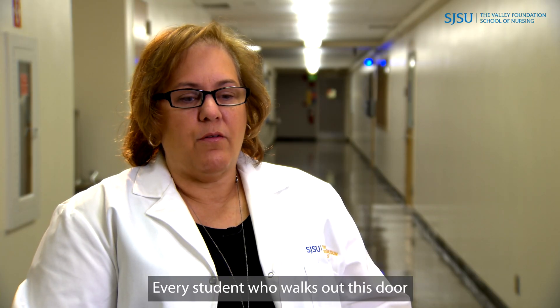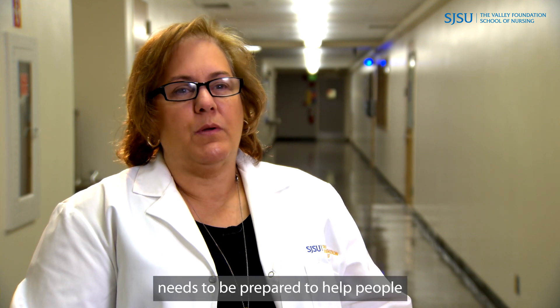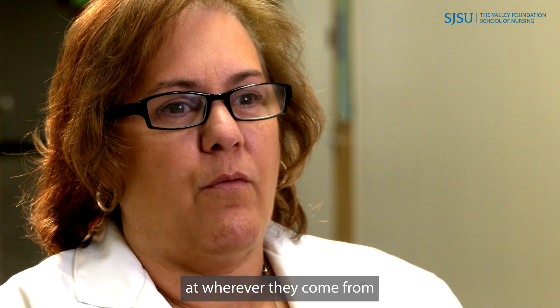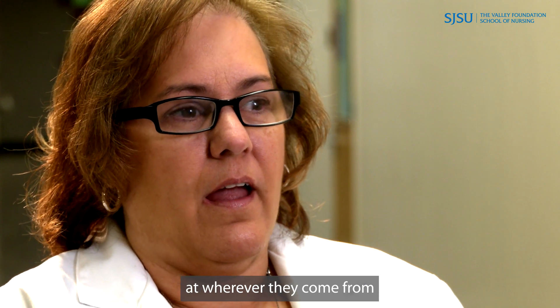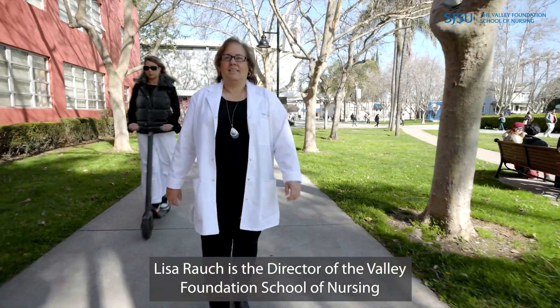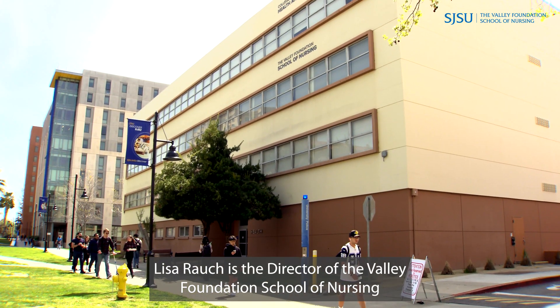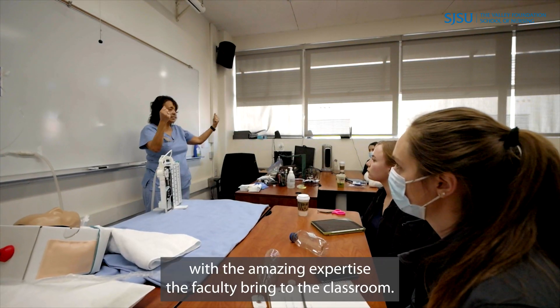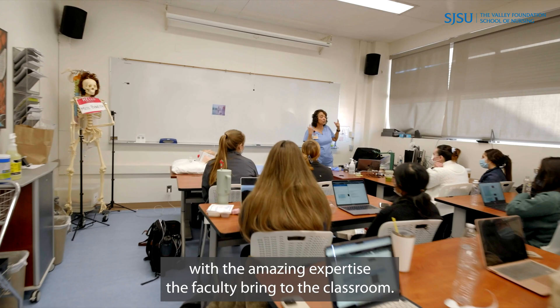Every student who walks out this door needs to be prepared to help people at wherever they come from and with whatever circumstances they live in. Lisa Roush is the director of the Valley Foundation School of Nursing at San Jose State. She says that preparation starts with the amazing expertise the faculty bring to the classroom.